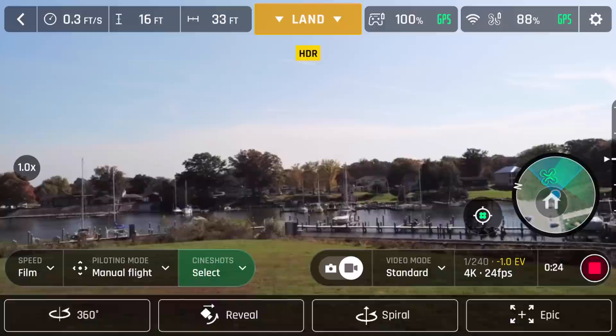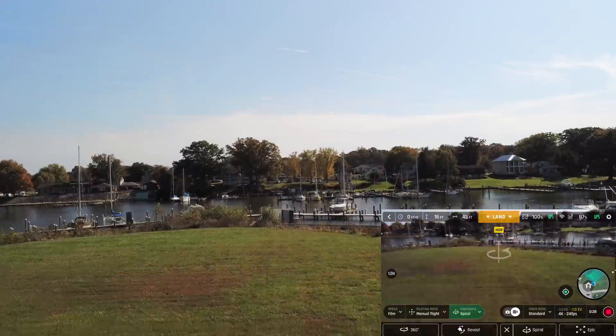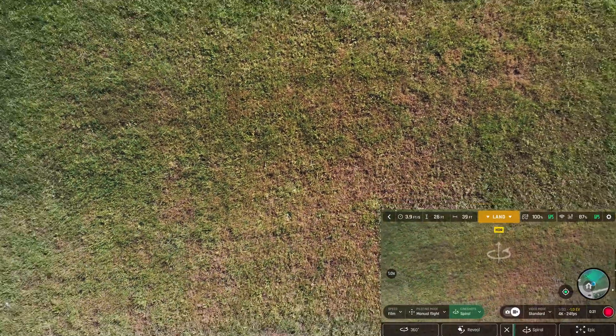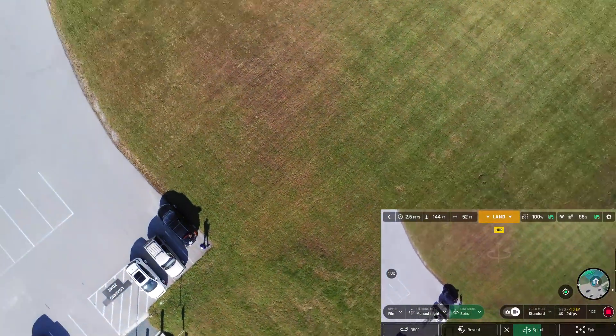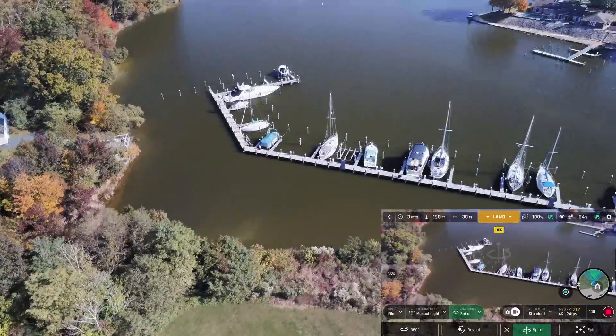On to the flight modes. In cine shots, rise has been replaced with spiral. The only difference I have noticed is that spiral will do a continuous 360 as the drone rises in height. Other than that, it's pretty much identical to rise.